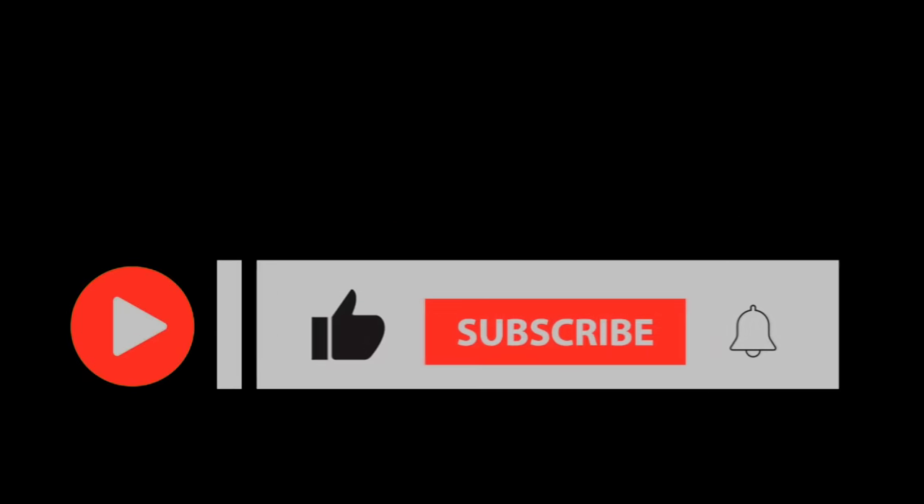If you liked this video, please like and subscribe to the channel, and click on the bell icon to get new video updates.